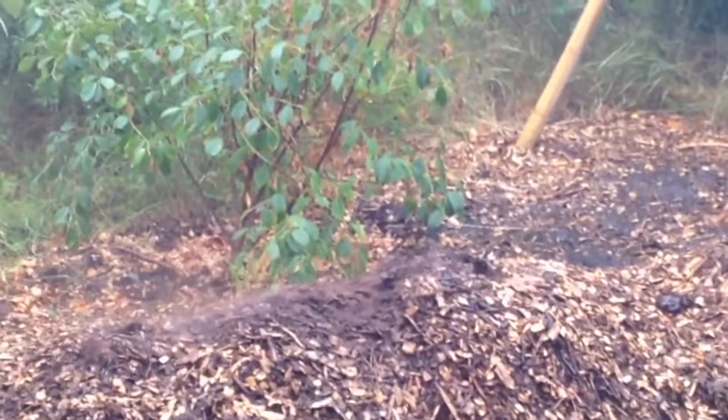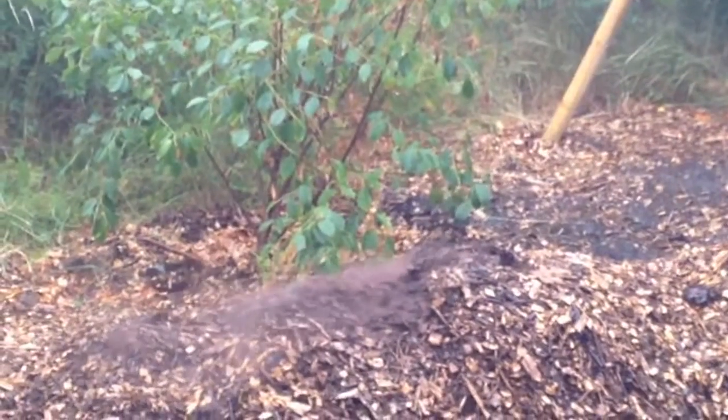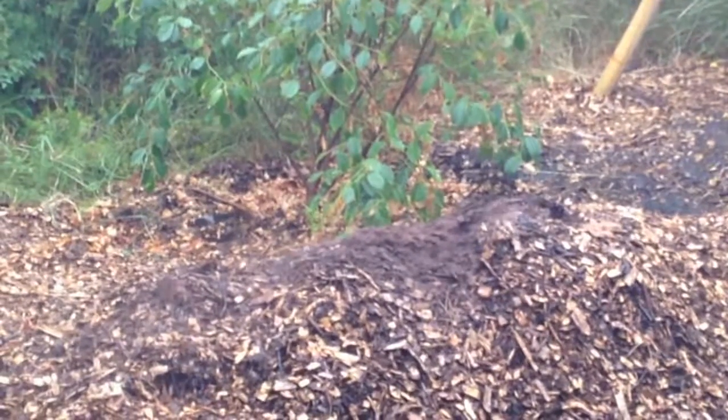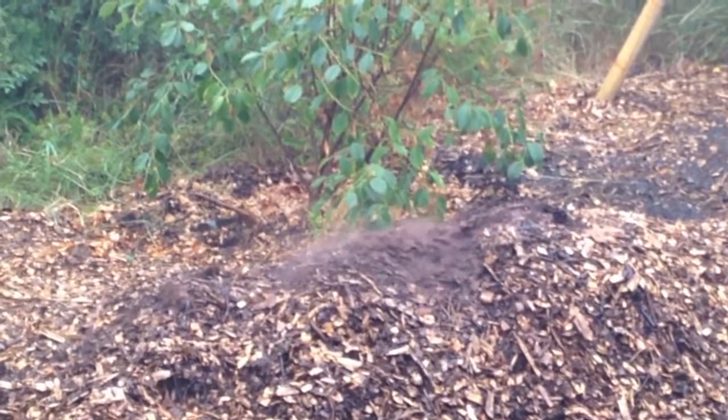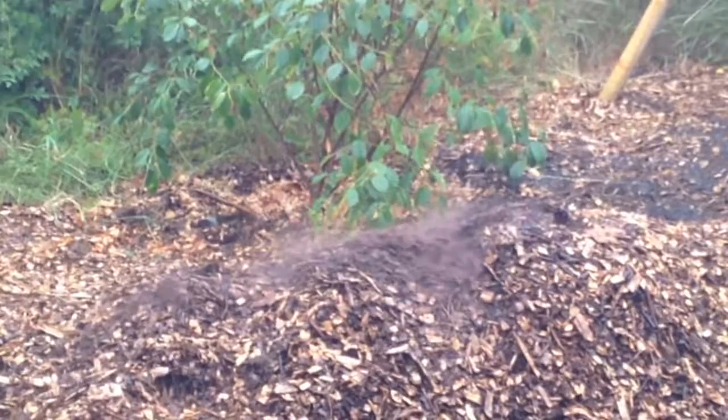Fast forward almost a month and we suddenly get a really hard rain that broke into the dry crust and released the slime mold spores in a cloud of brown dust. Fuligo septica can be found in many places across the world. One of its common names is the scrambled egg slime.